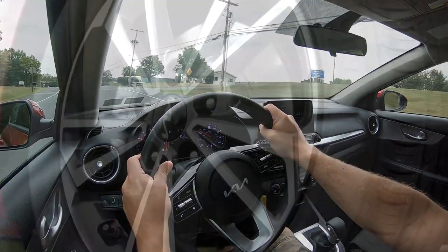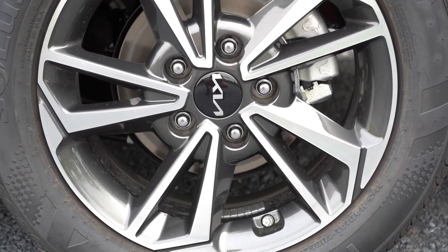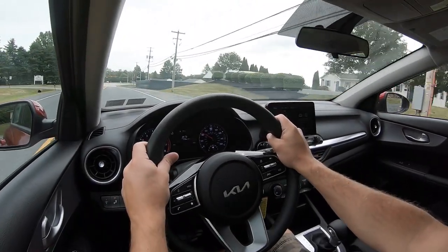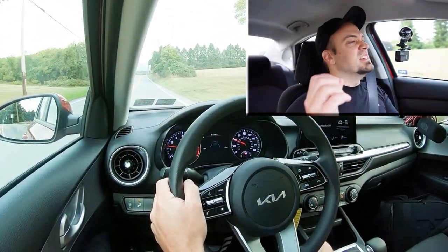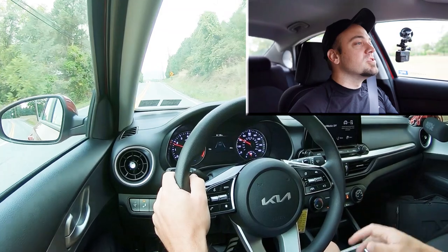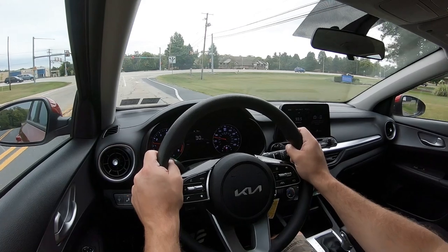Braking is equally important. Up front you'll find 11-inch ventilated front discs, and 10.3-inch solid rear discs. On the GT trim levels those are bumped up to 12-inch ventilated fronts and 11.2-inch solid rear discs. Overall braking feel is brilliant — definitely on the firmer side, not soft or squishy whatsoever. Braking feel in the Forte is 100% on point.